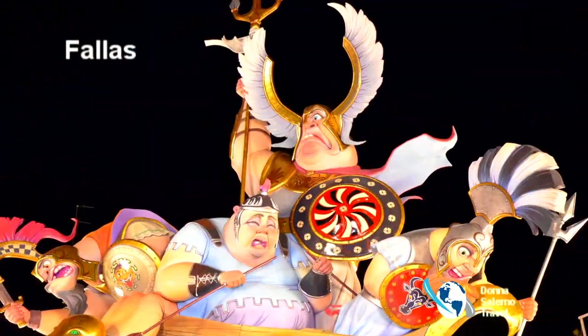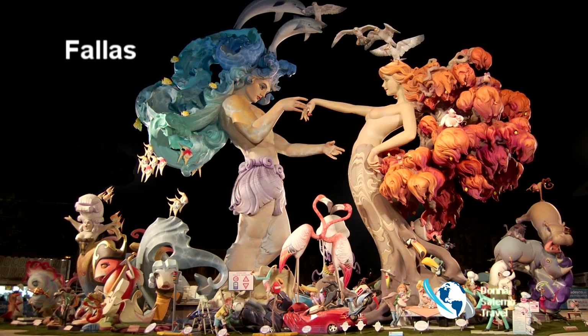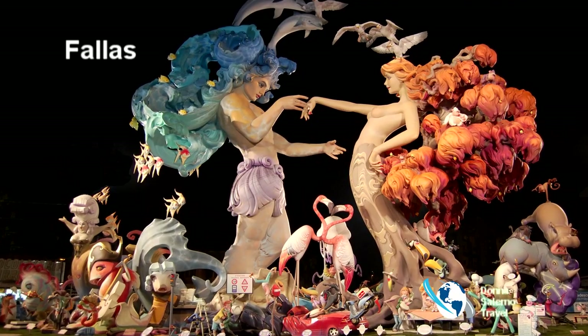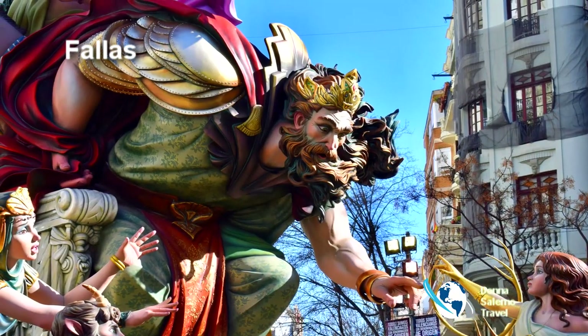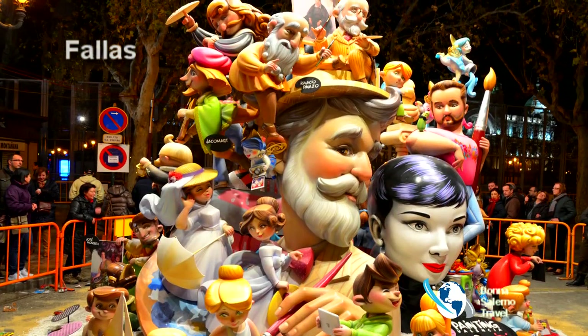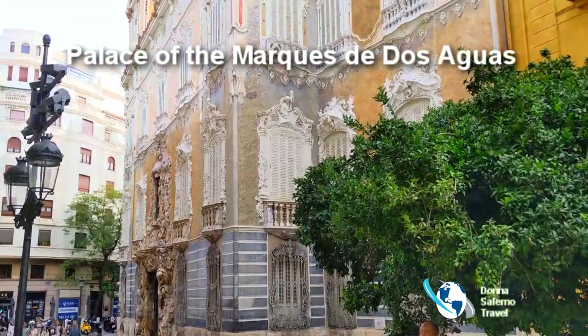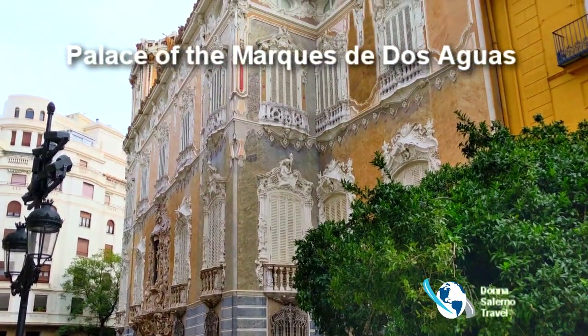This is one of the most popular festivals of spring. Some of the artworks are as tall as a five-story building, depicting life in Valencia, the world, or satirizing politics and society. Visit the specialty museum that displays the historical figures from the past.